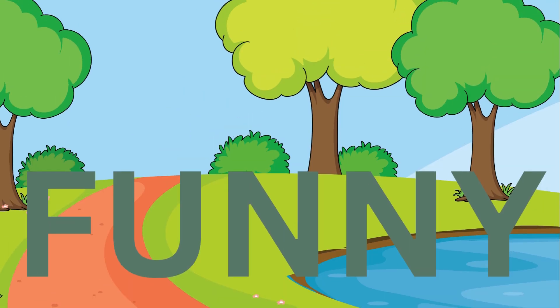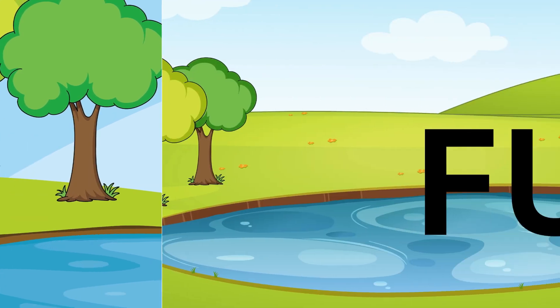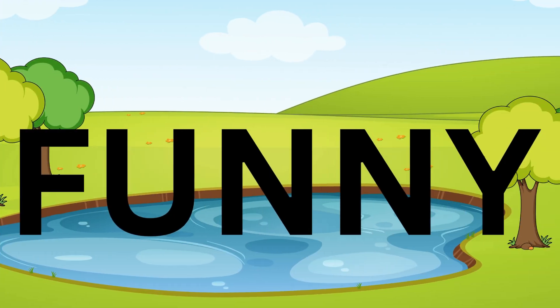Funny. F, U, N, N, Y. Funny. Funny. F, U, N, N, Y. Funny.